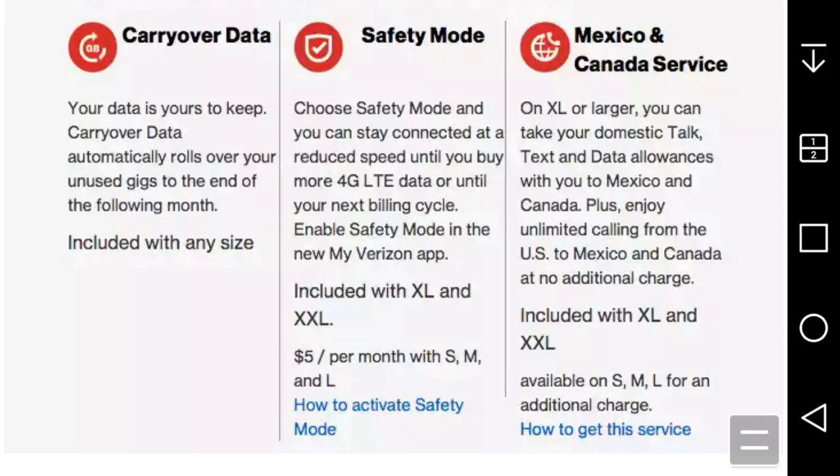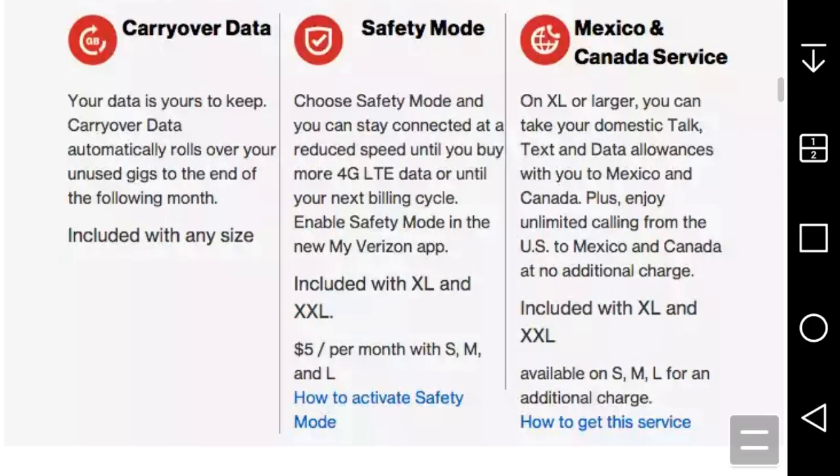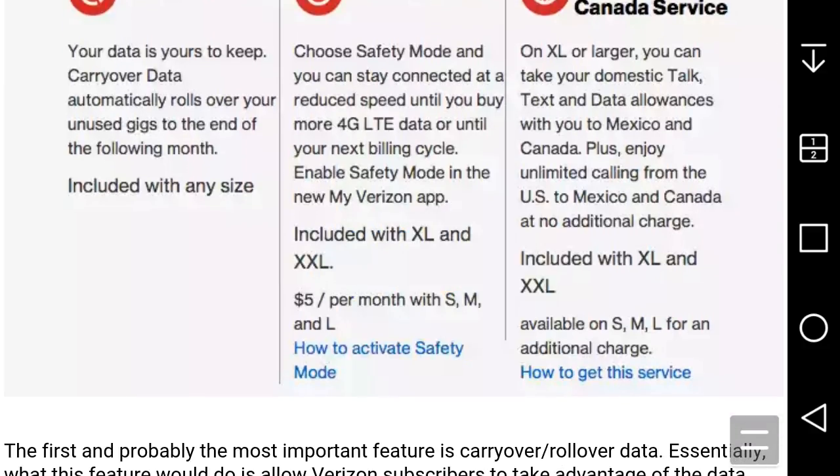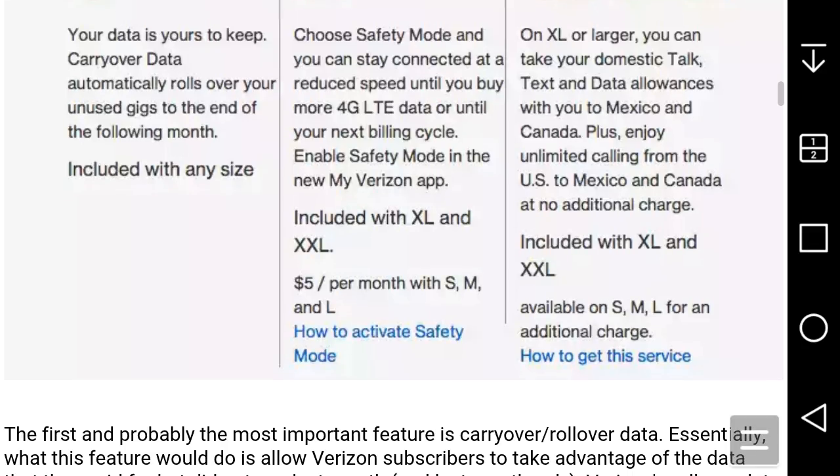Mexico and Canada service: on XL or larger plans, you can take your domestic talk, text, and data allowances with you to Mexico and Canada, plus enjoy unlimited calling from the US to Mexico and Canada at no additional charge. This is included with XL and XXL plans, and available on Small, Medium, and Large plans for an additional charge.